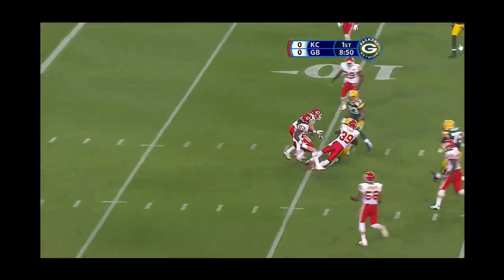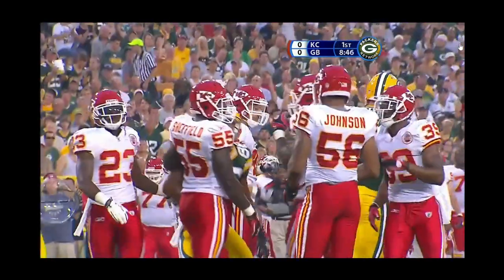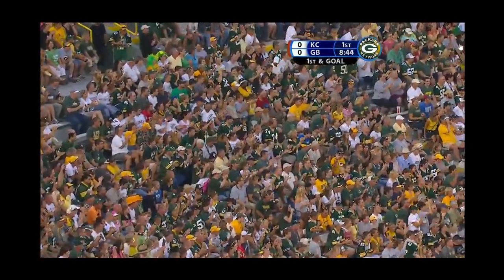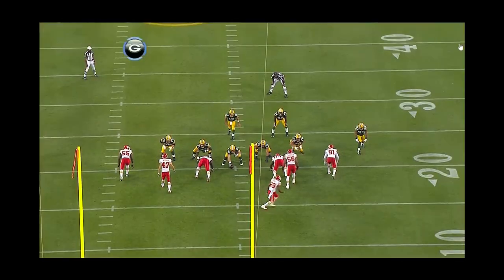Rodgers, caught. Down to the seven yard line. A terrific grab made, and there was a lot of congestion there. It goes to the rookie, Torrey Gurley, out of South Carolina. Thirteen yard pickup, first and goal.